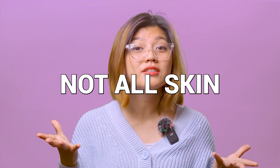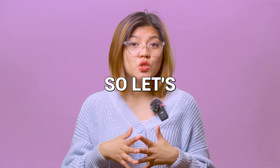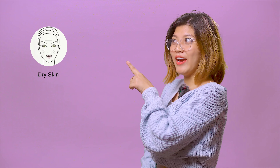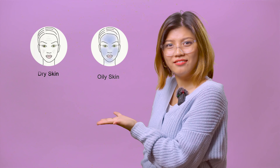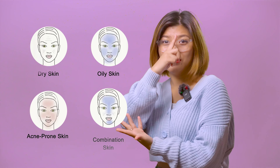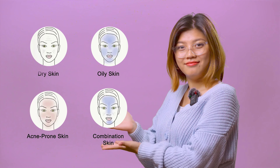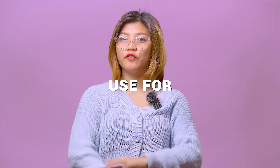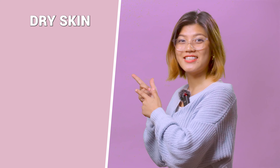But wait, it's not that simple. Not all skin types are the same — each type has a unique characteristic and requires different care. So let's figure out what skin type you have. Is it dry? Is it oily? Are you prone to acne? Is it oily on the T-zone and dry on the U-zone? Let's get into what ingredients you should use for different skin types.